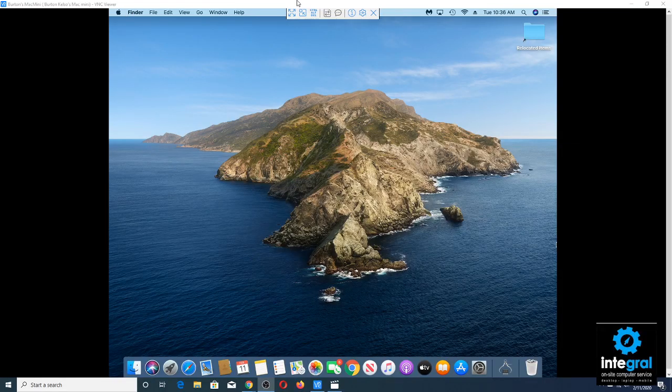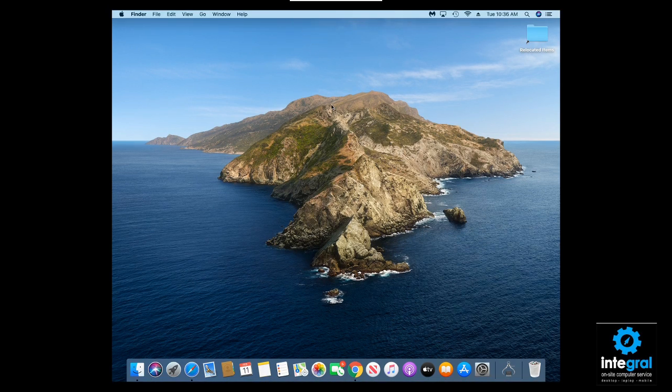We've got our Mac Mini running Catalina up and going. Looking at this, it's like — how can you tell if someone is looking at your Mac? You really can't tell if there's an application working in the background spying on you. So what do you need to do to make sure you're safe?